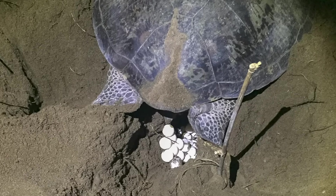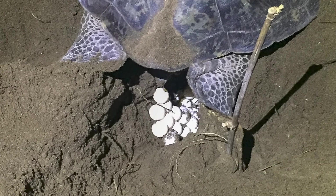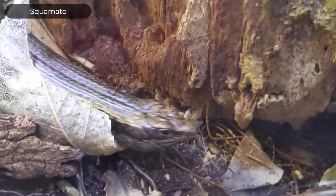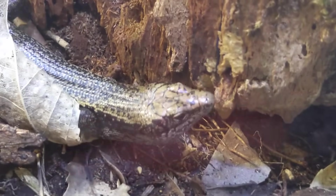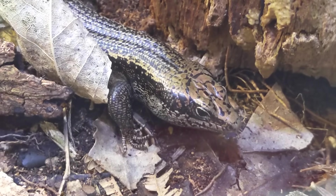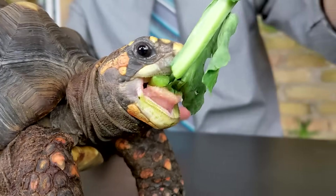No other vertebrates have their limb girdles contained within their ribcages. Like birds, turtles all lay eggs with no species giving live birth. Like crocodilians and some squamates, most have temperature-dependent sex determination — meaning the temperature at which the eggs incubate at certain points determines the sex of the offspring. Like birds, they have a beak instead of teeth, though toothed turtles are found in the fossil record.